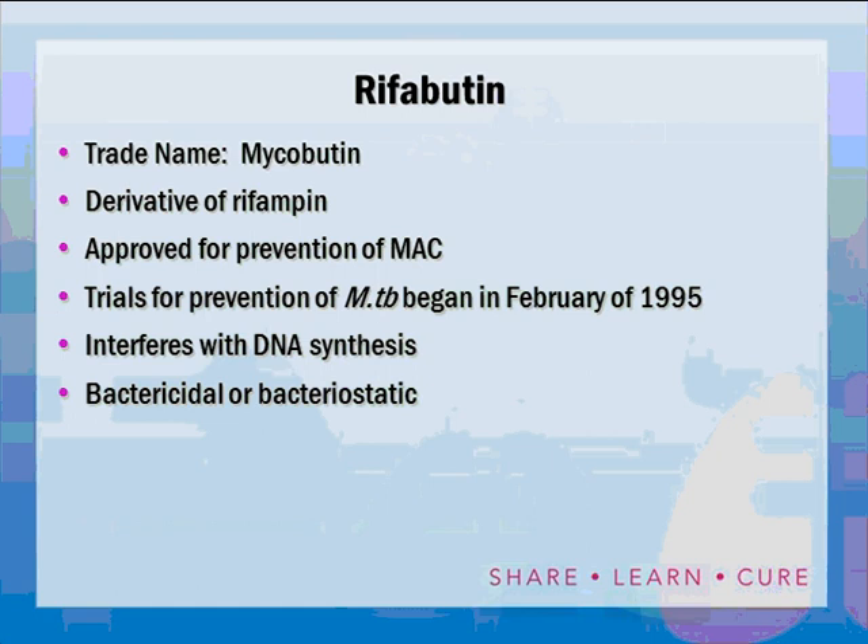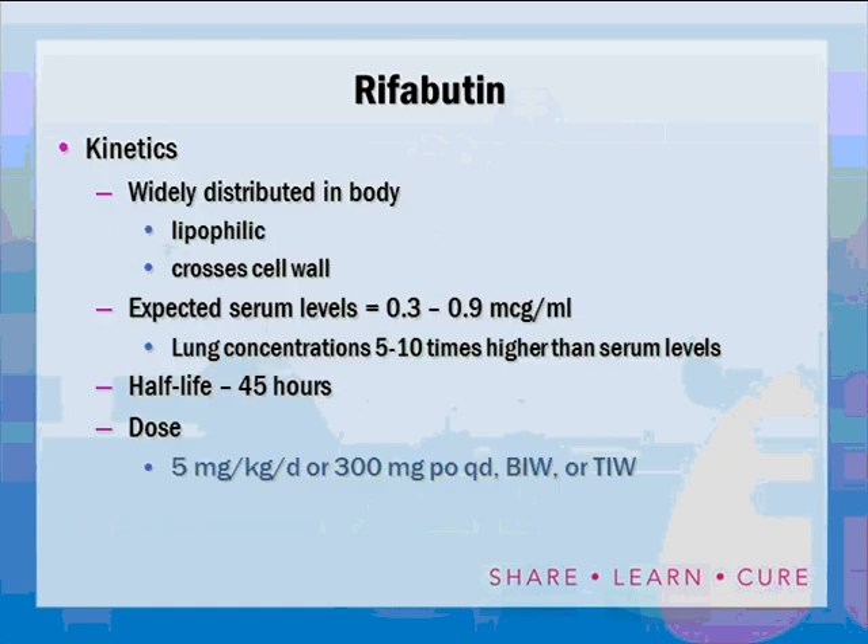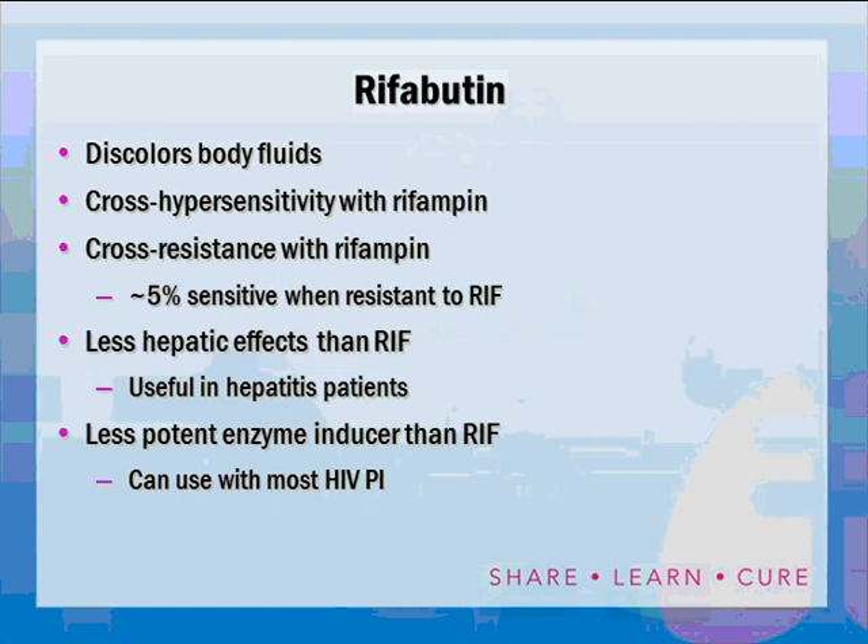Let's discuss these drugs. Rifabutin is included as a first-line drug but has the same drug interactions and hepatic effects as rifampin at about one-third the intensity. This allows its use in patients with drug interactions or liver disease who cannot tolerate rifampin. There was also the possibility — a five percent chance — that the patient might be sensitive to rifabutin despite rifampin resistance, making it worth including since rifabutin is arguably our most potent drug.